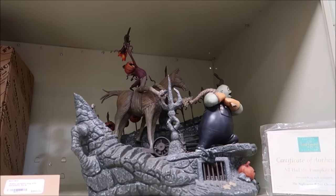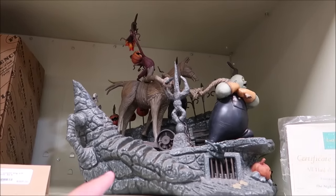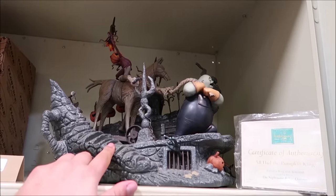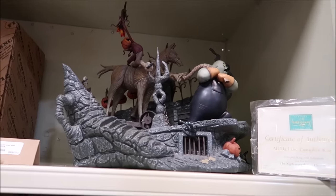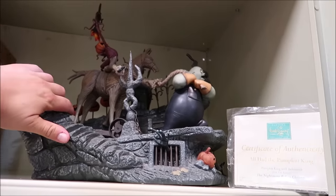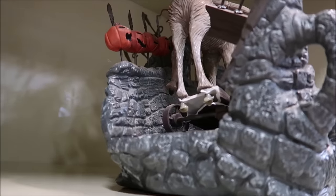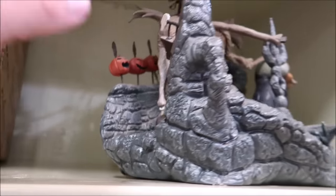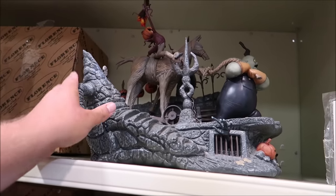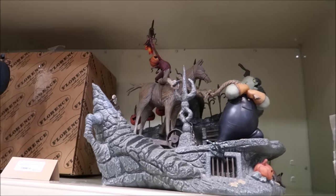Take a look at this massive Walt Disney Classic Collection piece — All Hail the Pumpkin King. This is really, really nice, especially for people that love Nightmare Before Christmas. It's selling for $995, and that is a real good deal because it actually has a little crack in the back, or else it would be selling for like $6,000. Just a little tiny crack will take the value away like that.